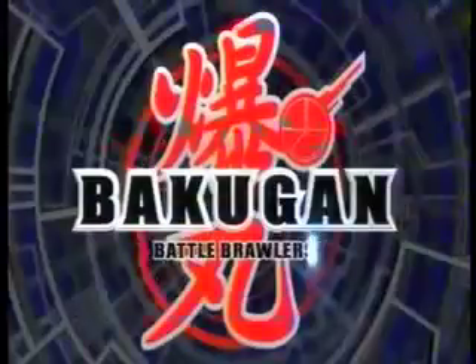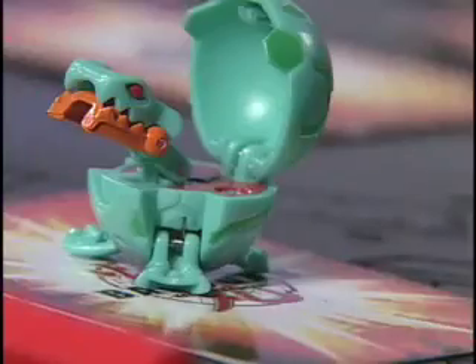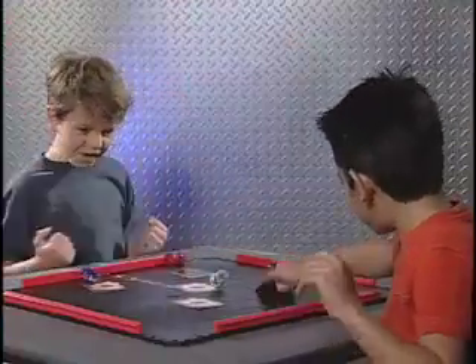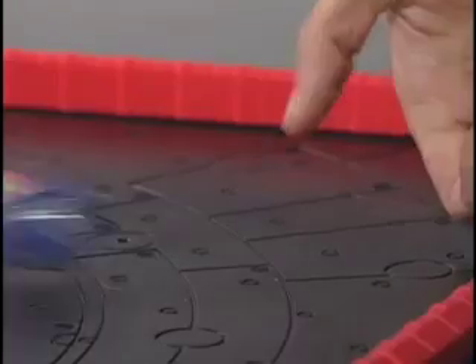From the animated series Bakugan, get ready for the challenge of the Bakugan battle brawlers. Brawlers, prepare to battle. Lay your cards wisely and roll with skill. Land on a card to unleash the beast. What's your strategy? Dragonoid — how do you roll? The flicker, top upper, back spinner.